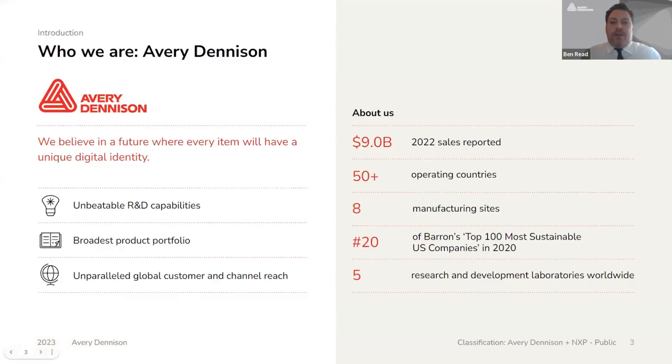Avery Dennison is a global leader in material science, specializing in the design and manufacture of a wide variety of labeling and functional materials, including innovative packaging and labeling solutions, including RFID. Avery Dennison is a $9 billion revenue company operating in more than 50 countries globally, with eight manufacturing sites and five R&D labs across the world. We pride ourselves on our unbeatable R&D capabilities, the broadest product portfolio, and unparalleled global customer and channel reach, which allows us to support customers in the healthcare market to adopt and scale the technology globally.